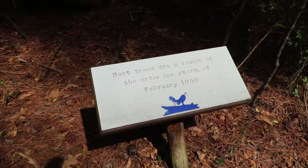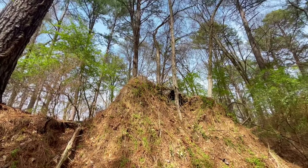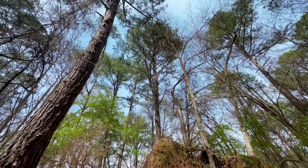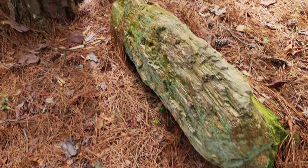As we're going along we see this sign, and as you look up to the canopy you can see what it's talking about: bent trees are the result of an arctic ice storm of 1989. So as we're looking along, if we see some gnarly-looking trees, that's why — obviously those are not the petrified trees, but you know what I'm talking about.